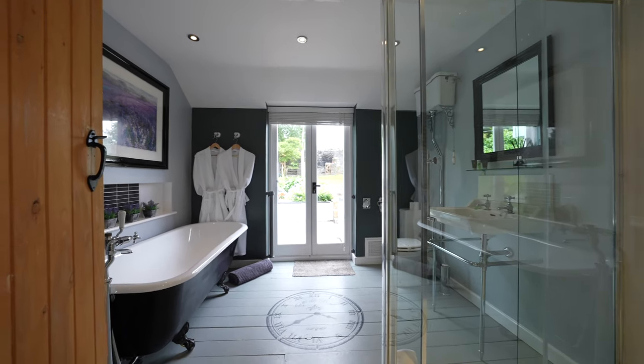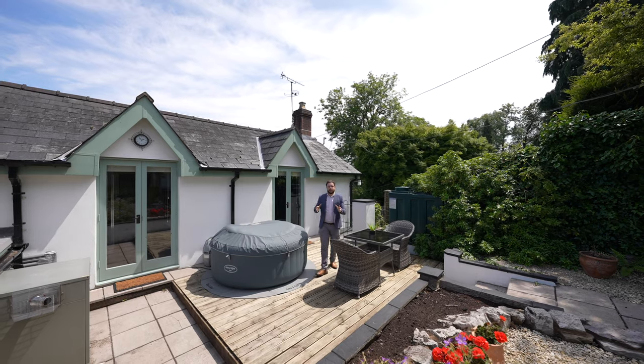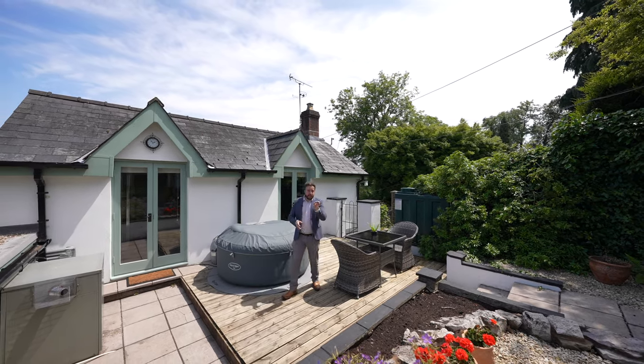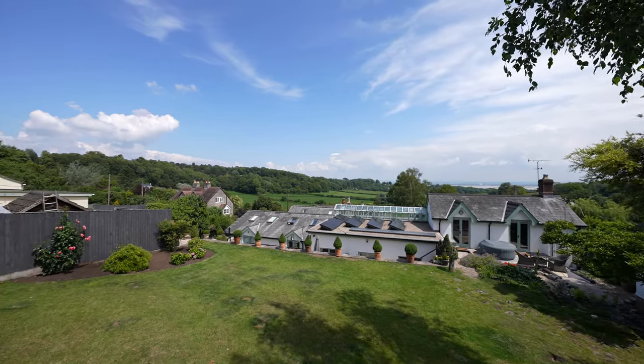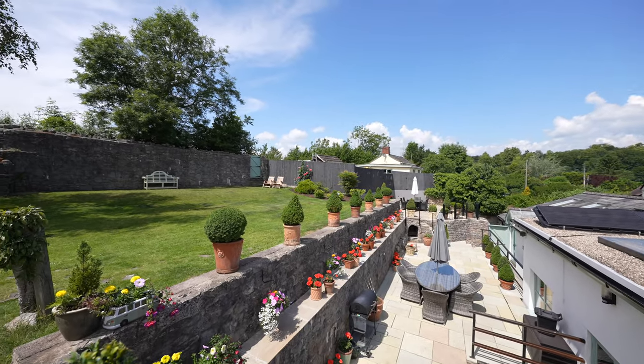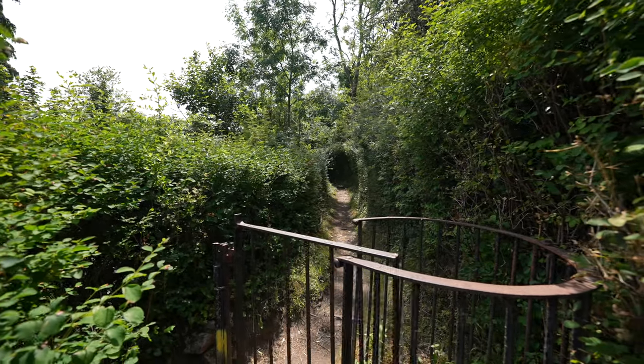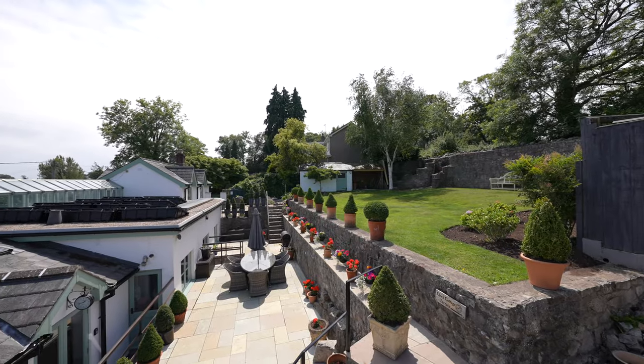There are several pleasant seating areas around the gardens, all taking advantage of the sunny aspect and enjoying the views. A gate from the gardens allows access straight onto the Offa's Dyke footpath, a long distance footpath following the Wales and England border and one of Britain's national trails, offering amazing opportunities to observe a wealth of natural wildlife.